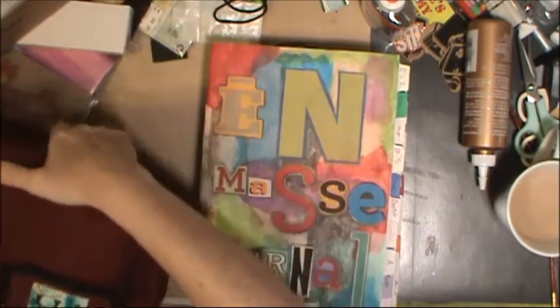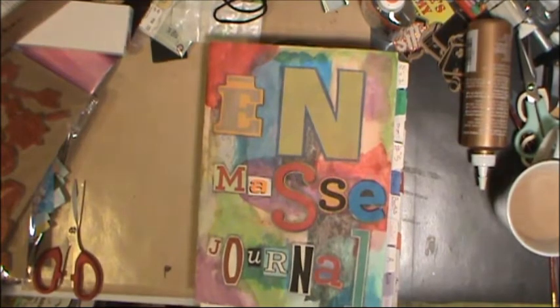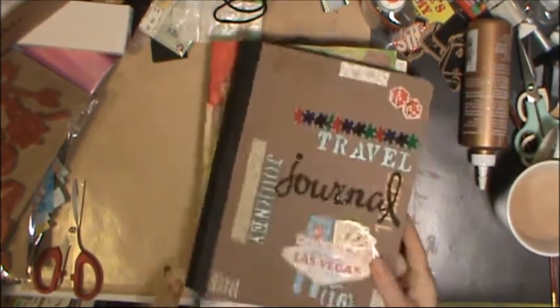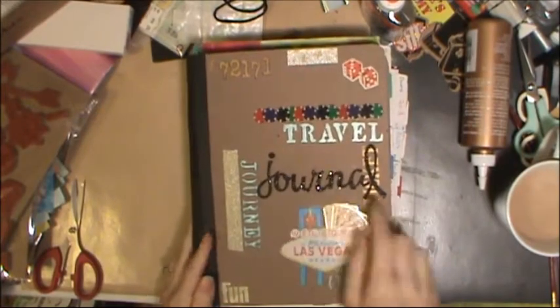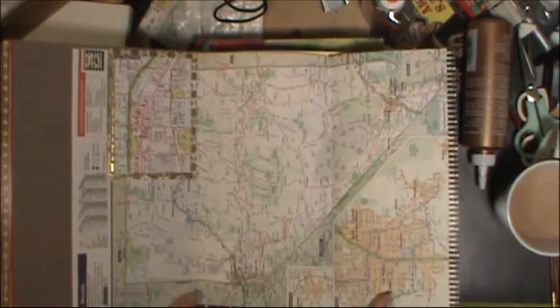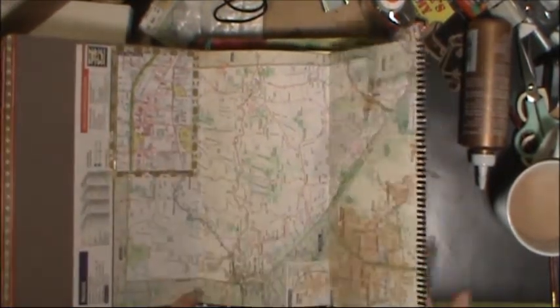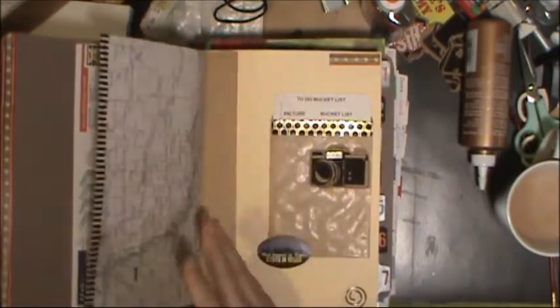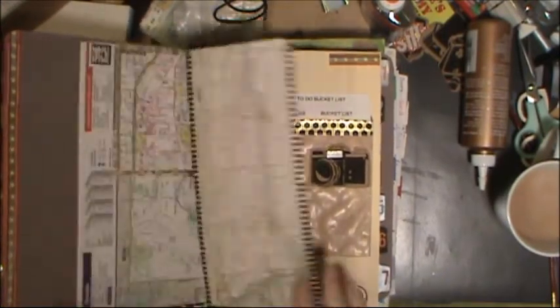So those are my goodies for Vegas. I also did a couple more prep work things for my book. Here is the cover — I traced around the letters and I added this piece of map to the front which is Nevada, and used some washi tape around the Vegas strip portion. This part here is another state.